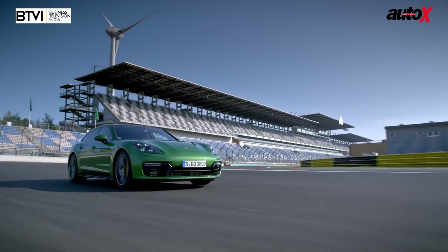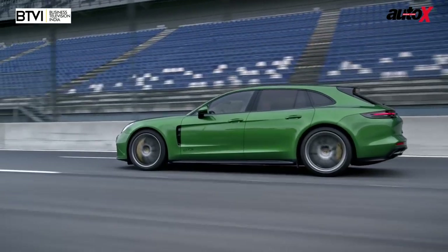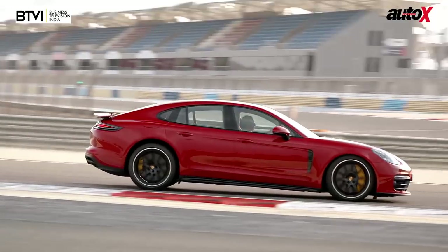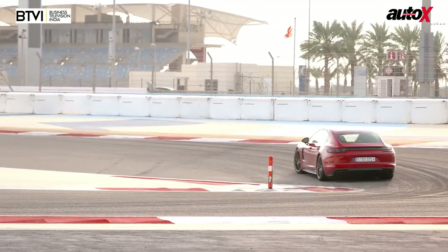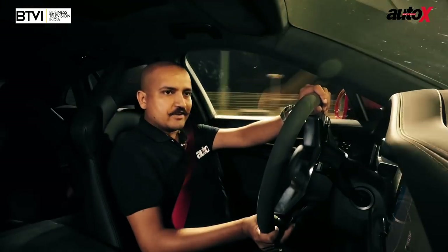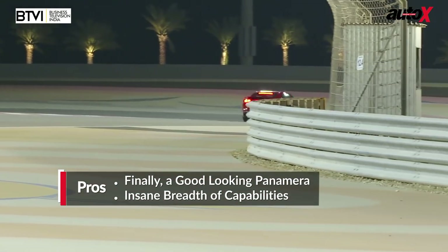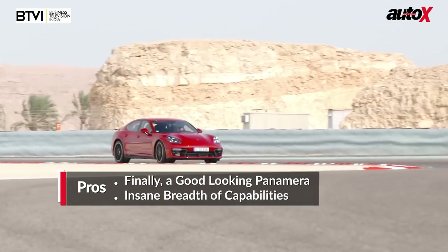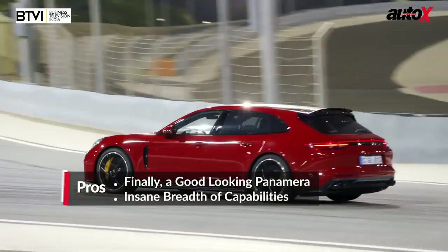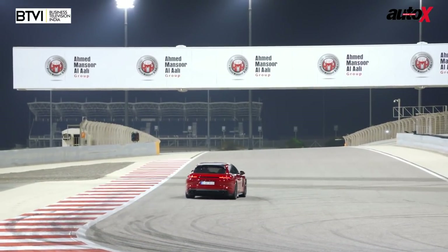It also comes with optional ceramic brakes, which work really well. Big tyres — 275s at the front, 315s at the rear — so traction is never a problem. Even on the fast curves of the Bahrain circuit, which by the way has great elevation changes and is a phenomenal experience to drive, the four-wheel drive system automatically finds traction. Despite the 460 horsepower and 620 Nm, you have no lack of traction and it just powers out of corners like it's a piece of cake for the car.